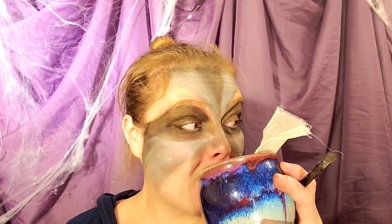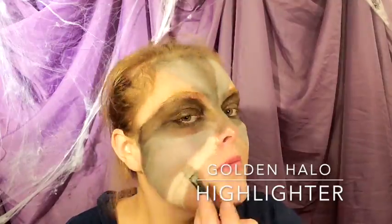Self-care even while working — important. Golden Halo Highlighter is our lightest color we're going to be using.